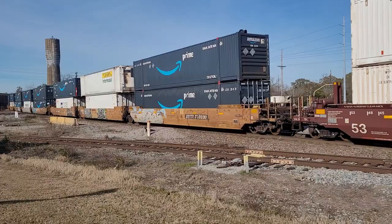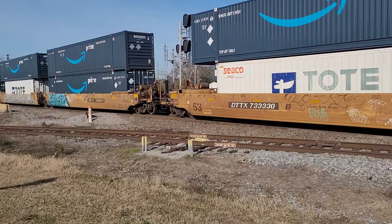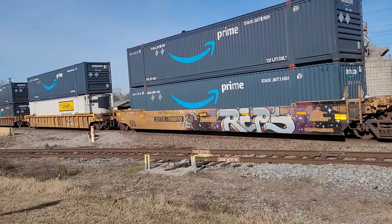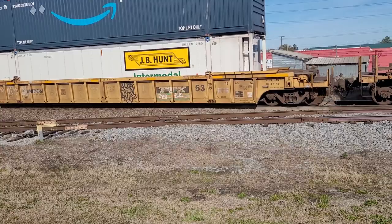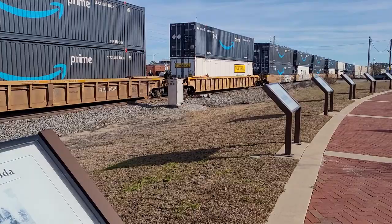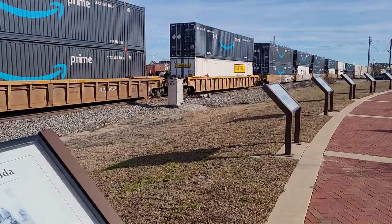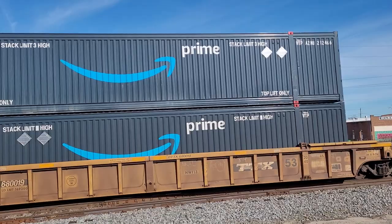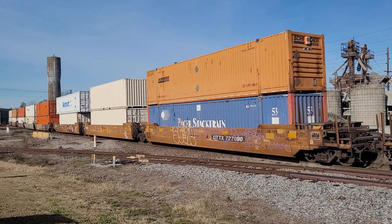Again, we are in Cordele, Georgia — South Central Georgia. Amazon Prime. Got a couple of thermo cars on there, some cold stuff. Another one there, reefer. Walmart.com.